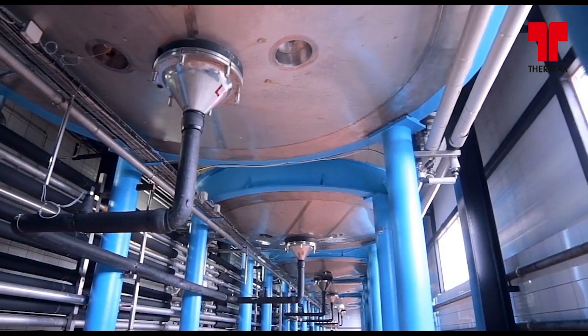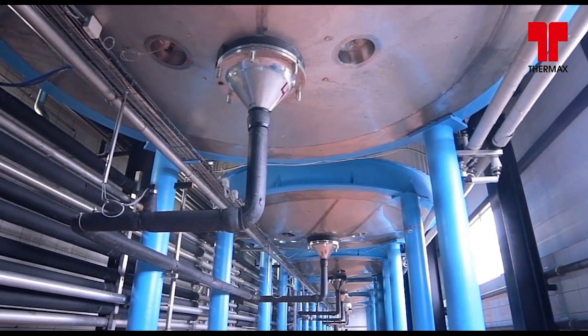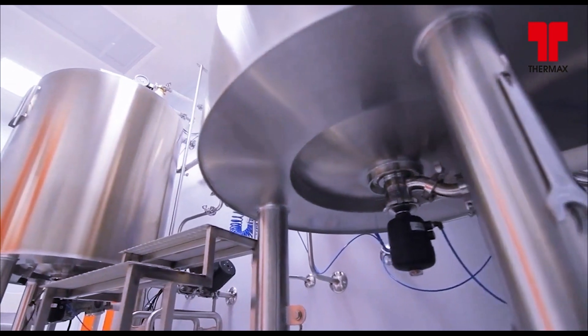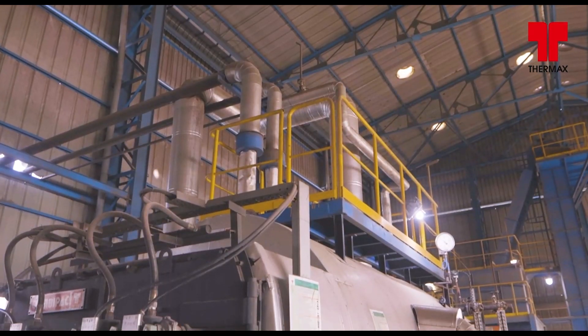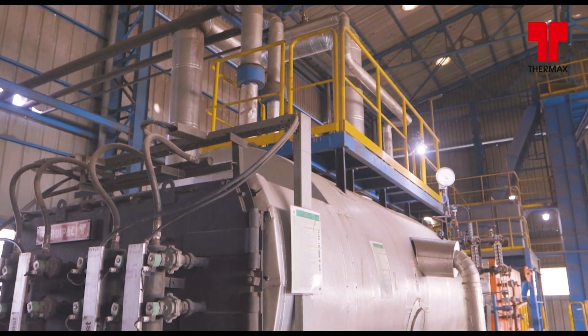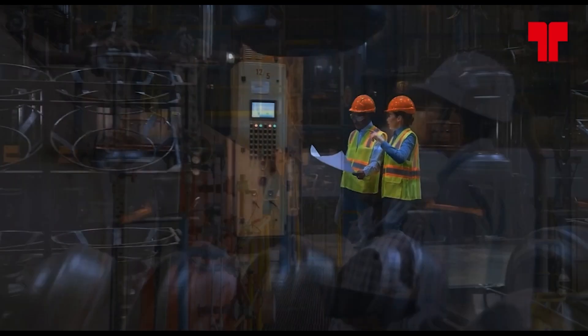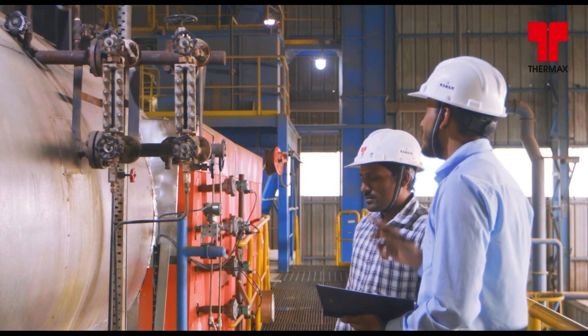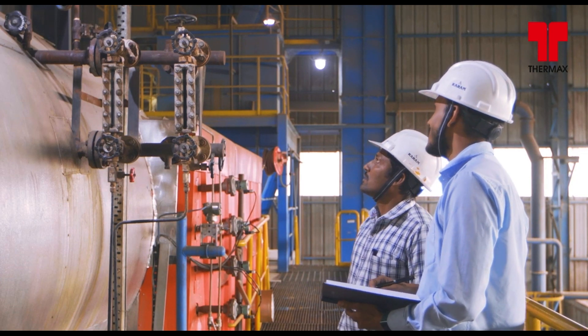Edge Live is an intuitive IIoT solution aimed at improving the performance of industrial assets through improved efficiency and increased uptime. It assists the user in ensuring efficient operation of a boiler and heater by analyzing the operation, identifying gaps, conducting a diagnosis, and generating the right recommendations.